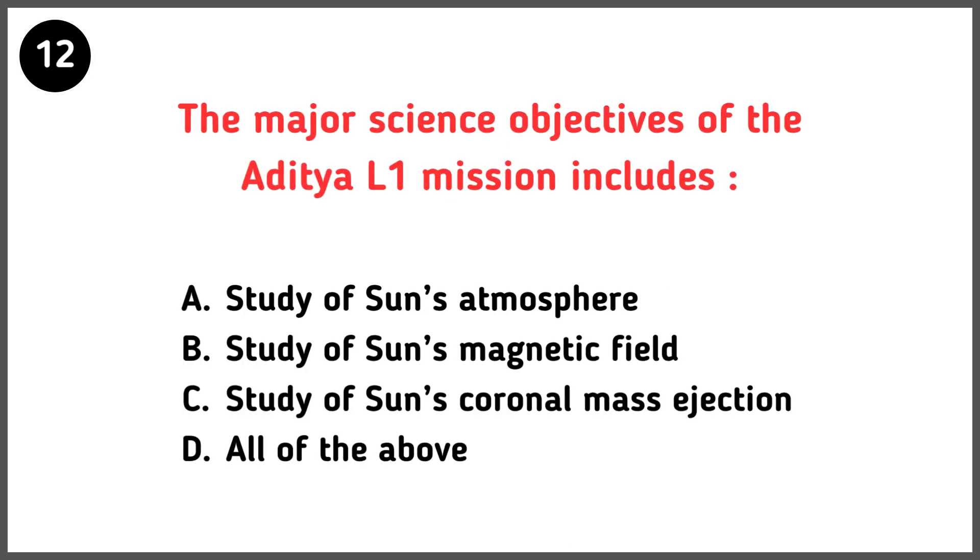What are the major science objectives of the Aditya L1 mission? Correct answer is option D — all of the above.